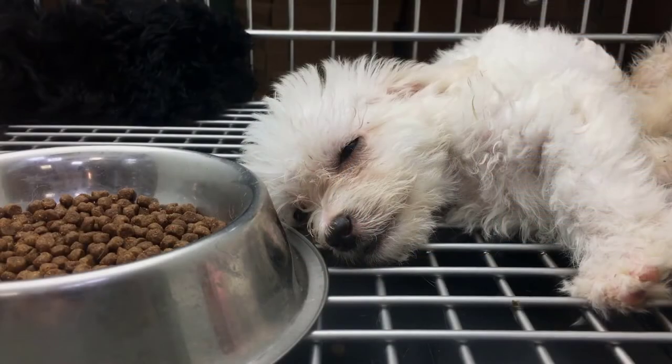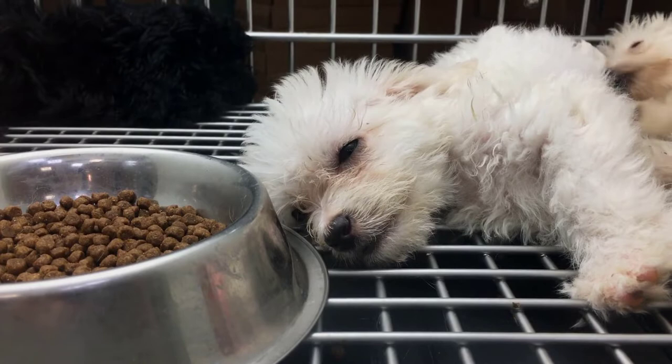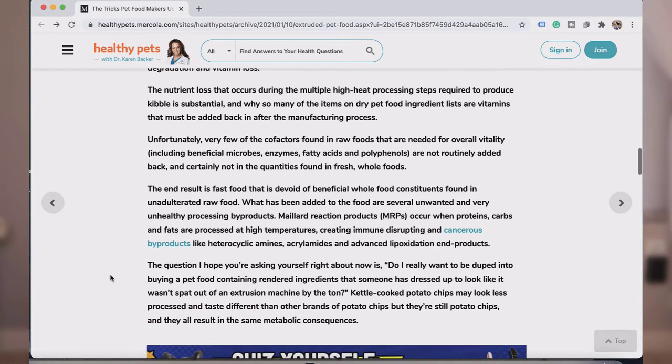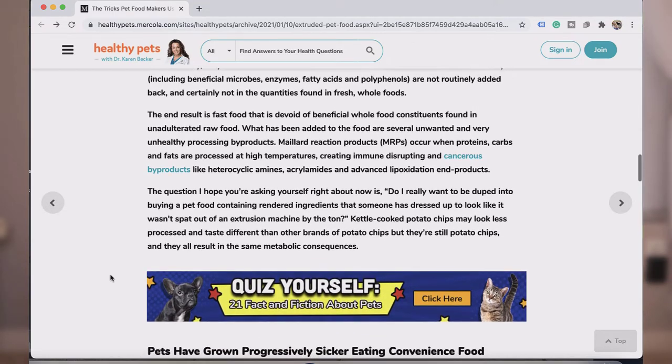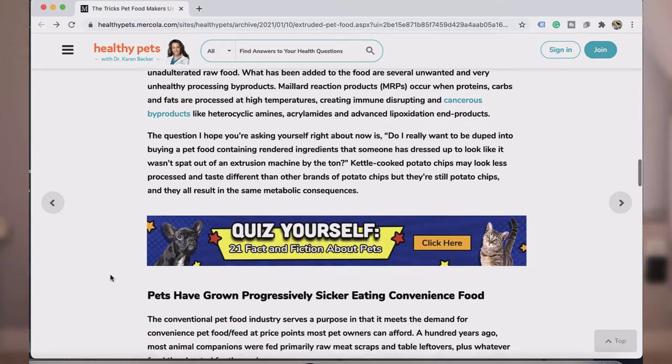So let's talk about what happens to that final product — it has little to no nutritional value left in it, because of the high heat processing. You're basically left with something like sawdust in powder form. As Dr. Becker says in the blog she wrote, the end result is a fast food that is devoid of beneficial whole food constituents found in unadulterated raw food. What has been added to the food are several unwanted and very unhealthy processing byproducts.